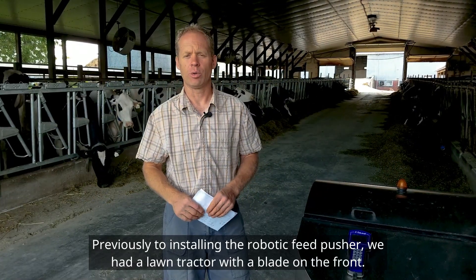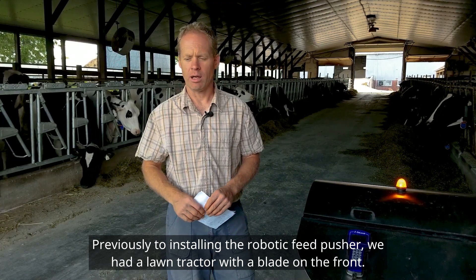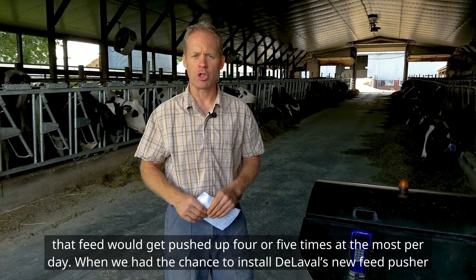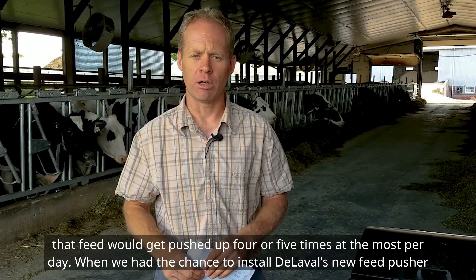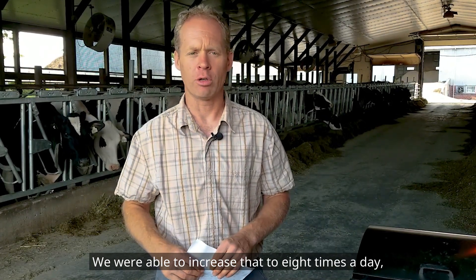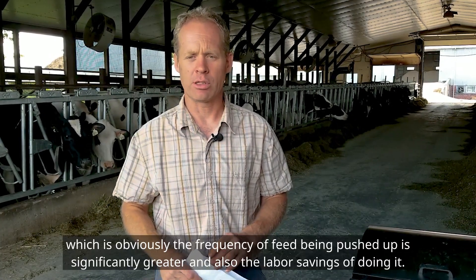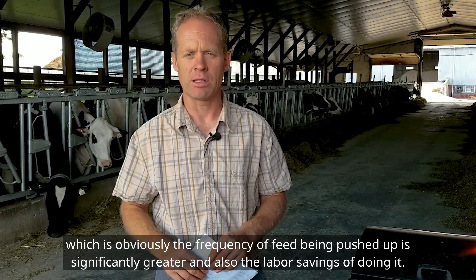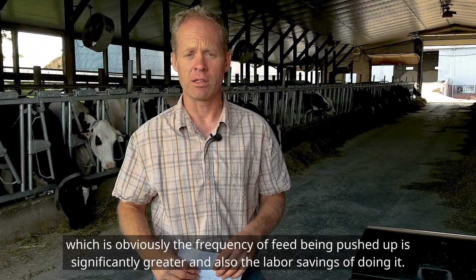Previously to installing the robotic feed pusher, we had a lawn tractor with a blade on the front and feed would get pushed up four or five times at most per day. When we had the chance to install DeLaval's new feed pusher, we were able to increase that to eight times a day, which is obviously a significantly greater frequency of feed being pushed up, along with the labor savings of doing it.